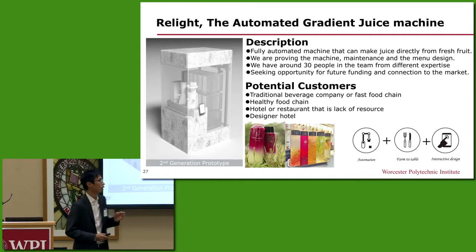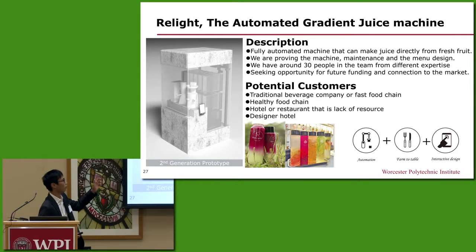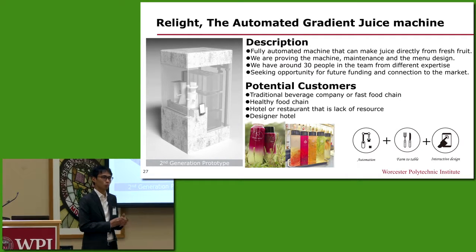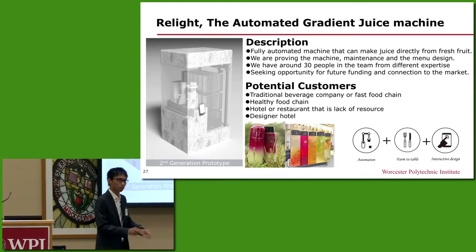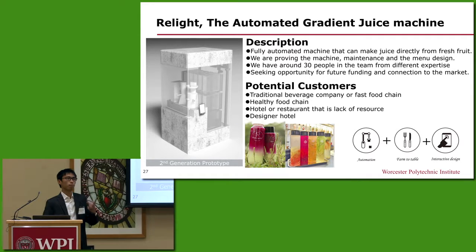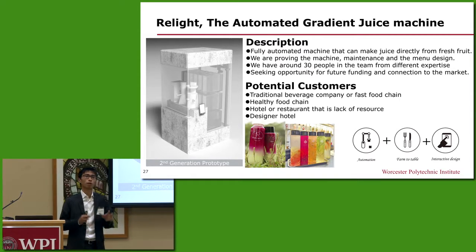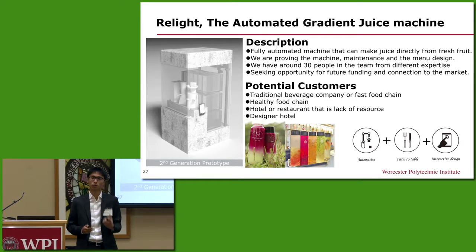Our current focus market is beverage companies and healthy fast food chains, since they already have the resources to source their own ingredients. All they have to do is put these ingredients inside the machine — that's it. Our machine will then help them produce appealing and delicious juice, saving them a lot of work and letting them focus more on other important matters.